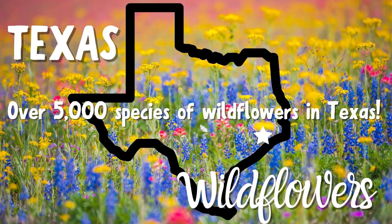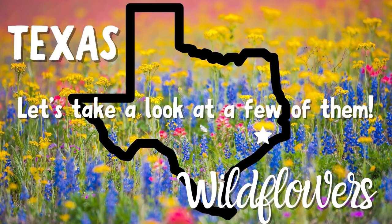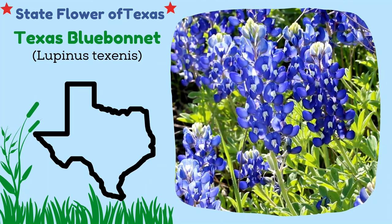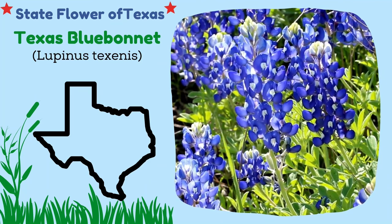There are over 5,000 species of wildflowers in Texas. Let's take a look at a few of them. One of the most well-known is the Texas bluebonnet — it is the state flower of Texas.